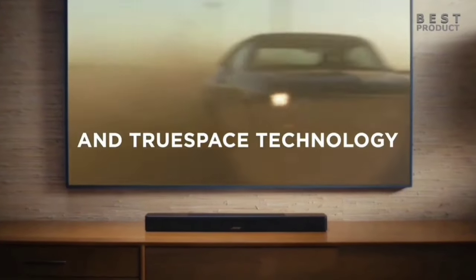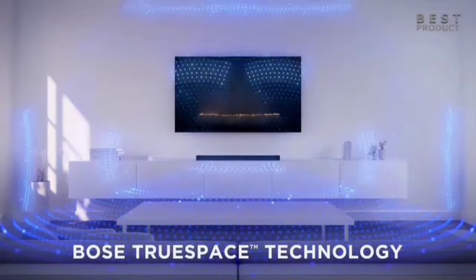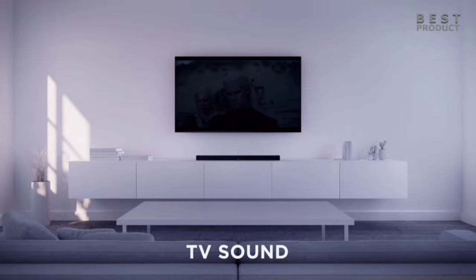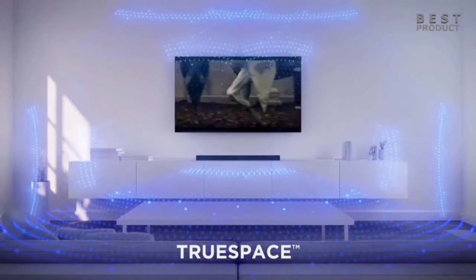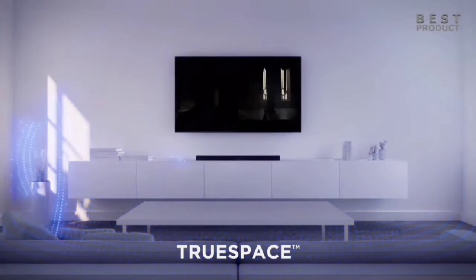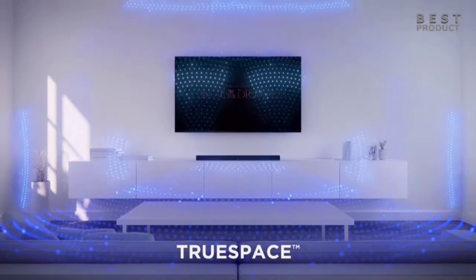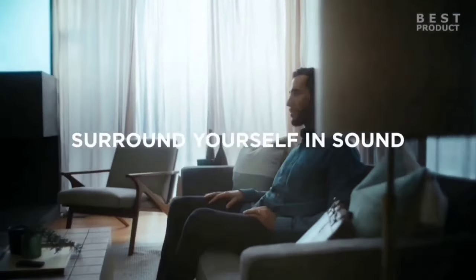Despite its compact 27.5-inch width, the Bose Smart Soundbar 600 houses five powerful speakers, including two upward-firing ones. This clever acoustic architecture ensures sound is spread horizontally, vertically, and forward, filling the room with vibrant, all-encompassing audio. Streaming your favorite content is a breeze — it's compatible with Wi-Fi, Bluetooth, Apple AirPlay 2, Spotify Connect, and Chromecast, providing seamless connectivity.